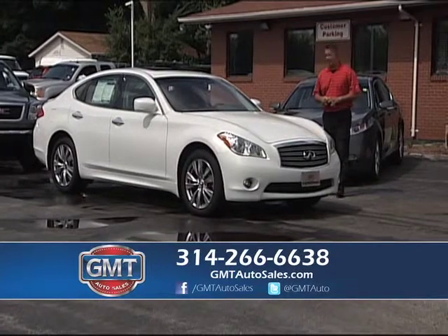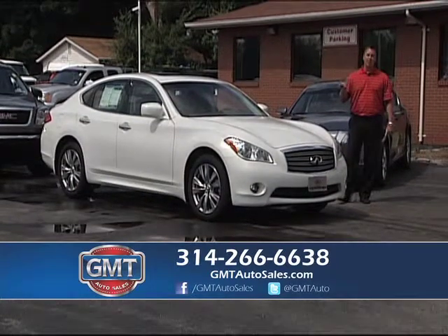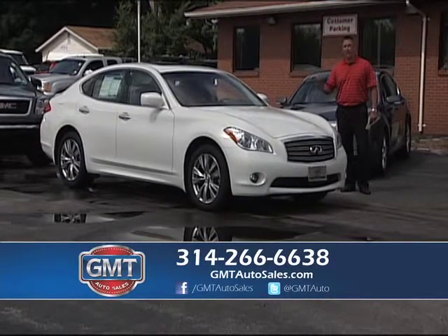2011 Infiniti — this is the M body, it's an M37, a nice midsize very sporty sedan. If you've never driven an Infiniti, they drive unbelievably — great ride. This one has leather, roof, nav, loaded alloys — just a really nice car.